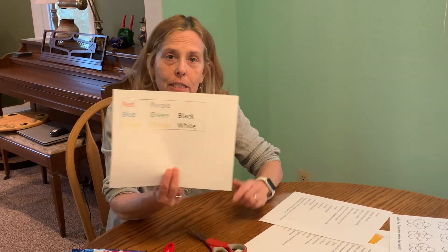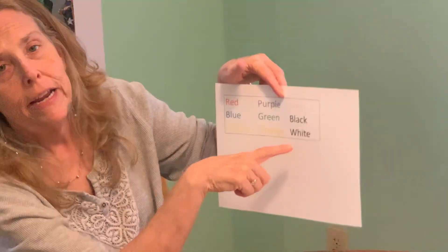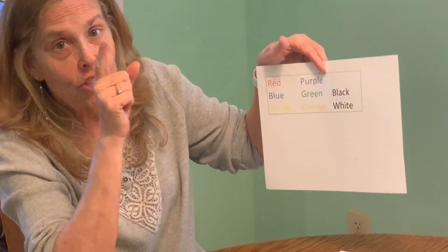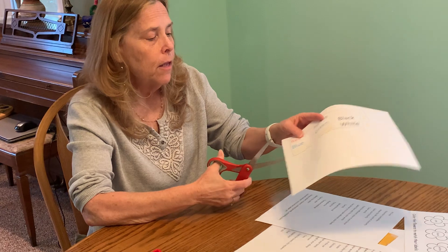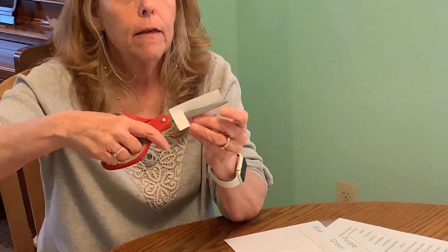I sent you a worksheet that has all the color words written in the right colors — except for white, because I tried to make the white word white but couldn't see it on the white paper. When you get this paper, take your scissors — only when mom is there — and cut the square around each color word. Look at this one: what word does that say? Yes, it says red!